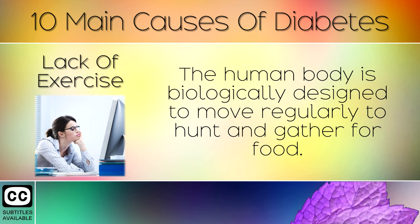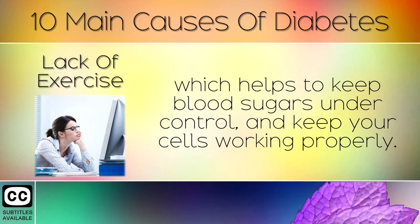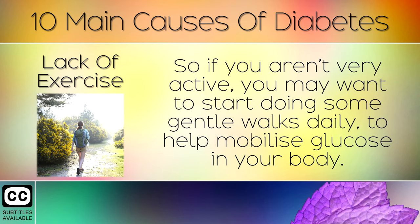Lack of Exercise. The human body is biologically designed to move regularly to hunt and gather for food. Exercise helps your body to burn through its stored sugars, which helps to keep blood sugars under control and keep your cells working properly. So if you aren't very active, you may want to start doing some gentle walks daily to help mobilise glucose in your body.